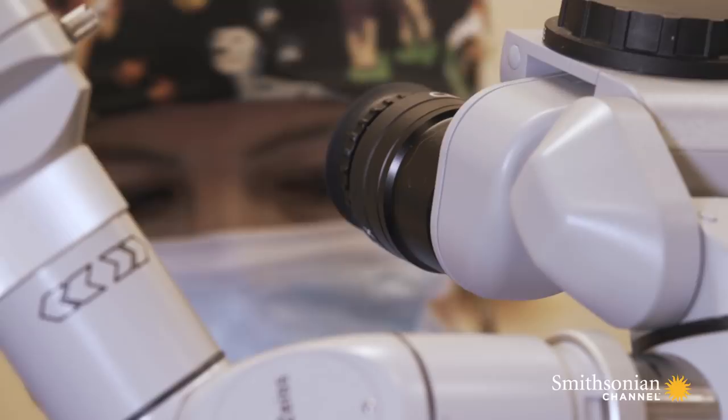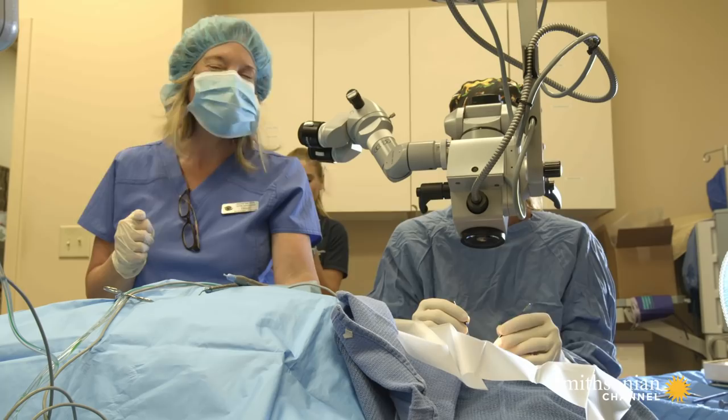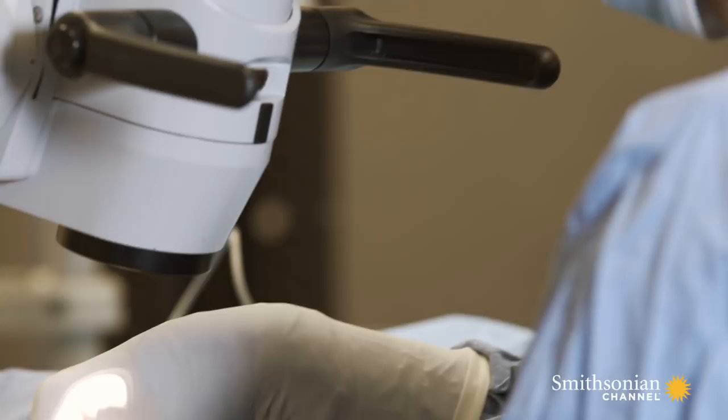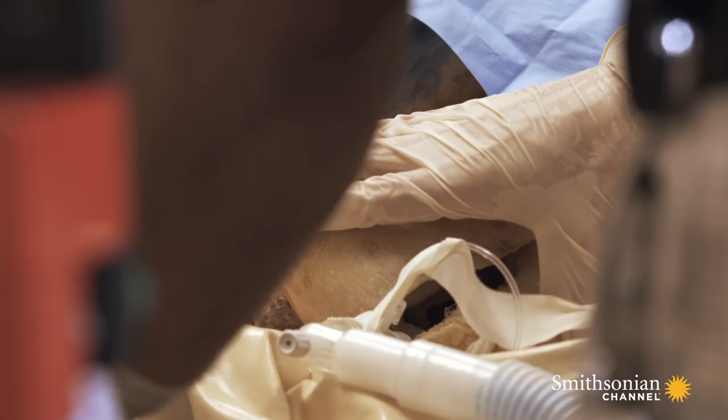But she can't give Sumter a lens implant the way a human might receive to correct vision, because for sea turtles, none exists. In dogs, cats, people, and horses, surgeons replace the lens with an intraocular lens implant to restore vision. For turtles, they don't know what specific lens strength would be needed — especially since the animals see both on land and underwater.